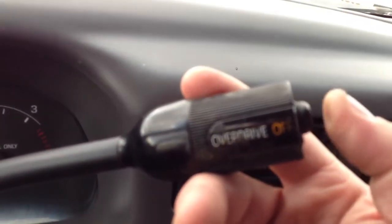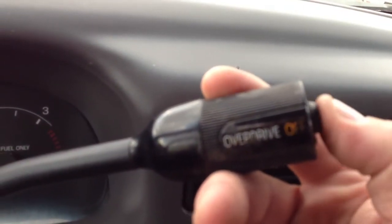Overdrive off and on — there you go. And this thing has tilt, which is kind of unusual in an XL. Tilt and cruise — another unusual thing.